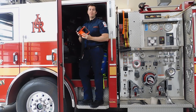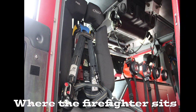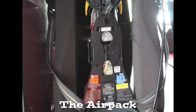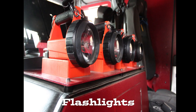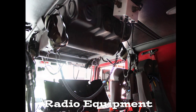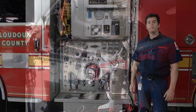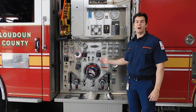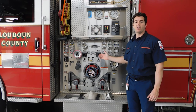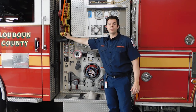Those are just some of the tools we keep in the back of the fire truck. This is our pump panel. This is where we control the water coming into the fire truck from a fire hydrant and going out of the fire truck through hoses such as this.